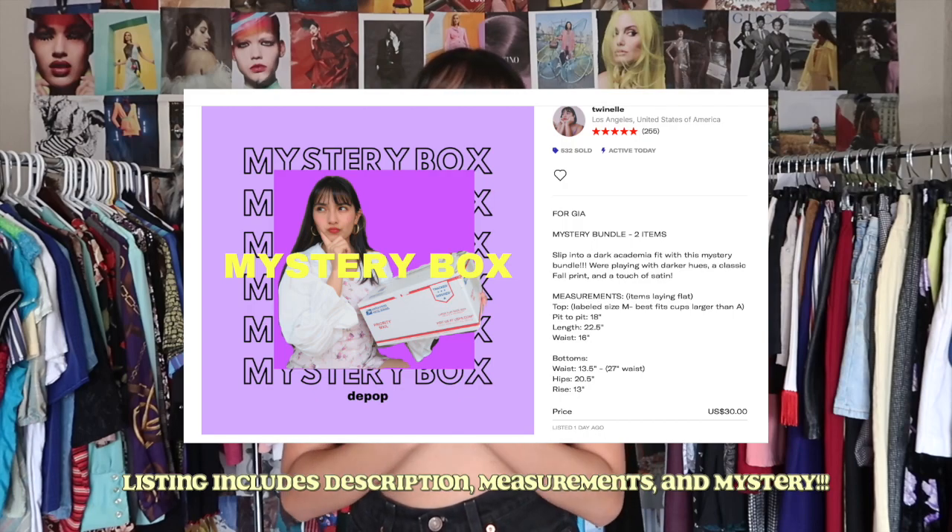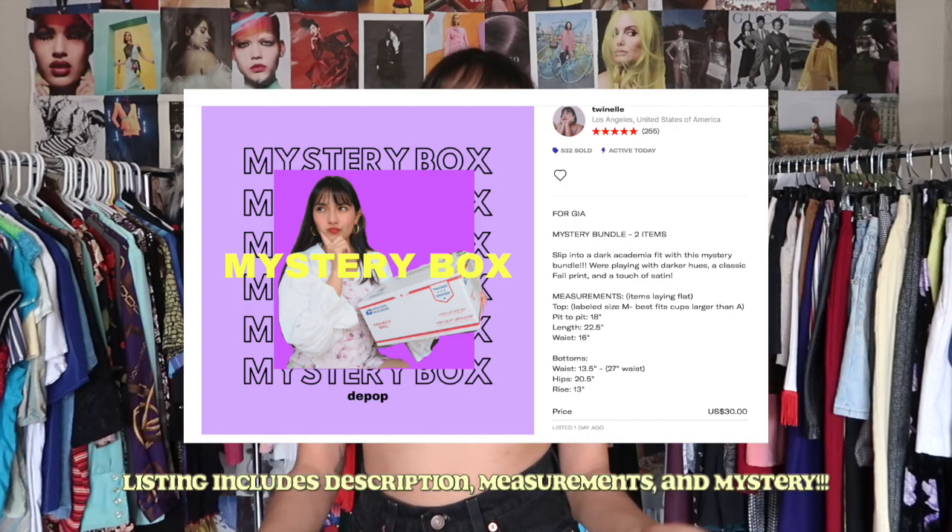We are working with mystery boxes today, specifically my pre-pulled boxes. There is a difference — I have two types. The first is based off your likes and I only drop 10 a month. Because not everyone can get their hands on a box, I also provide pre-pulled mystery boxes with fits I would personally wear.